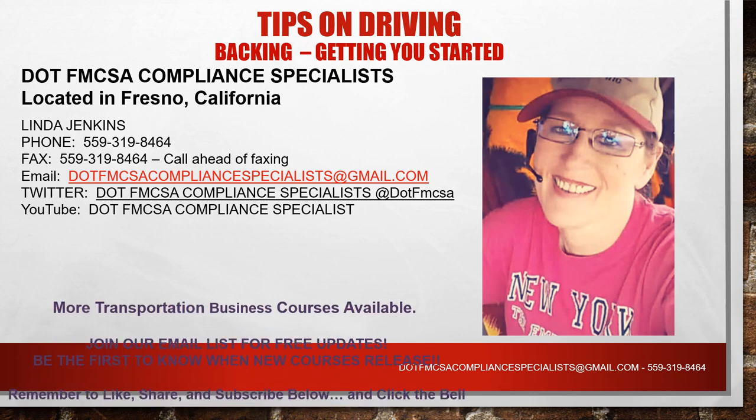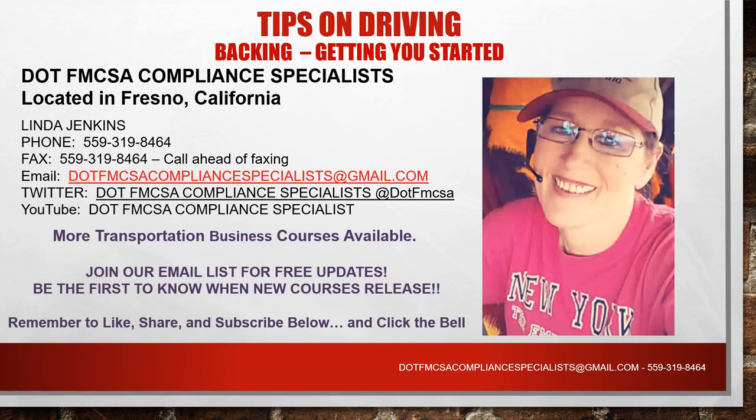Again, I'd like to thank you for attending our course today. If you enjoy our course, please remember to like, share, and subscribe below. If you're watching this on YouTube, please click the bell so you can be notified when we upload our next updates. Our YouTube channel is DOT FMCSA Compliance Specialists, and you can email us at DOT FMCSA Compliance Specialists at gmail.com.